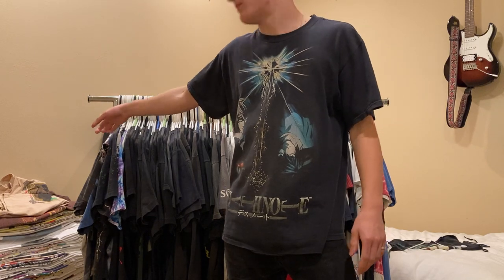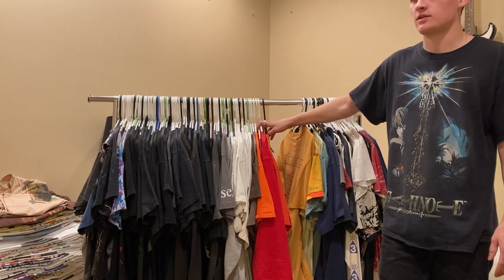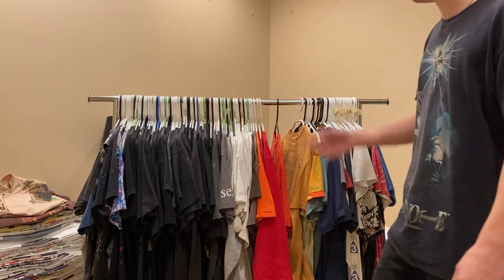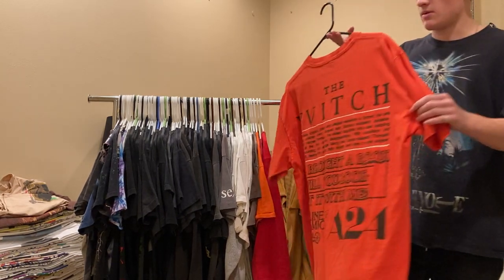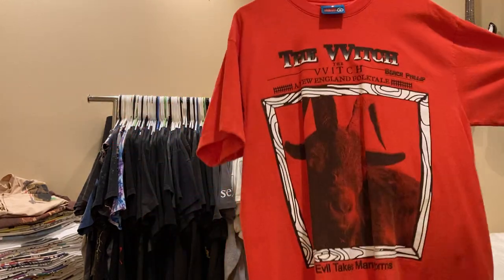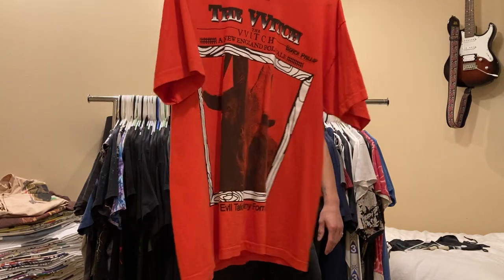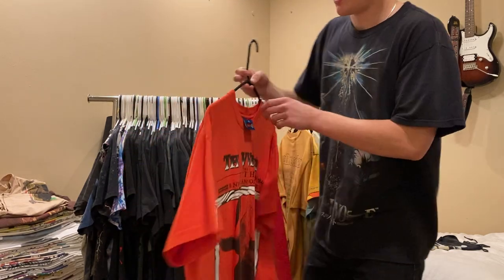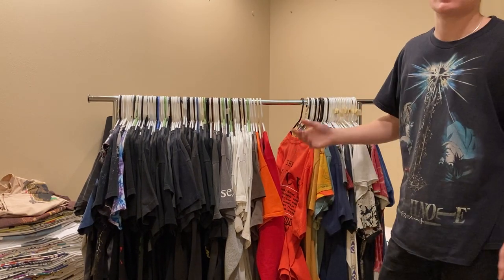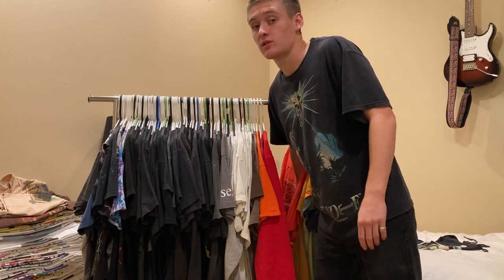There's a pile over there - not only do I collect vintage band tees, but I also collect modern ones. So if this video does well enough, I might upload another video going through that collection. But this is one of those tees - the A24 Online Ceramics The Witch tee. Really, really sick. Size large. This is definitely one of the rarest and most desirable Online Ceramics A24 prints, so I'm super stoked to have that one.